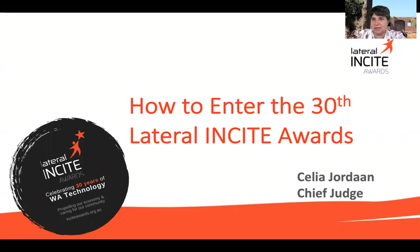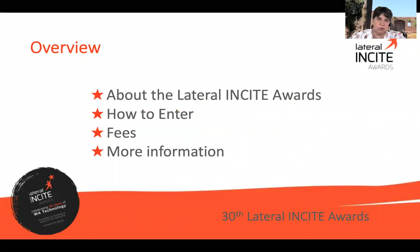Hi there, my name is Celia Godin. I'm the Chief Judge for the 30th Lateral Insight Awards. I've done this quick presentation on how to enter, just to take you through the steps once you actually decide to submit an entry. We will cover a little bit about the Insight Awards, how to enter — the physical steps around Award Force and the platform we use — the fees, and some contact information.